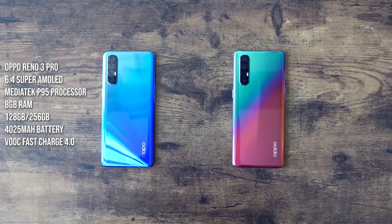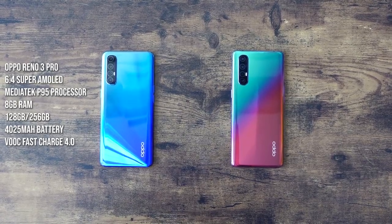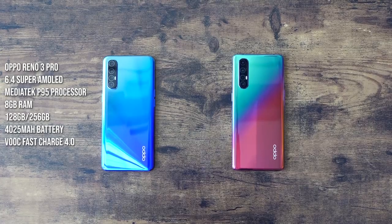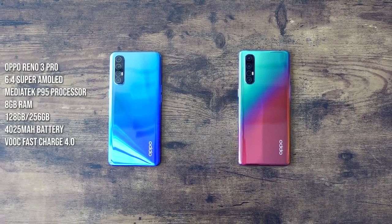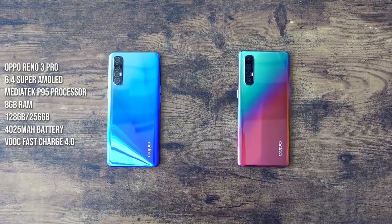In terms of what's packed under the hood, the Oppo Reno 3 Pro comes with a 6.4-inch display and a MediaTek P95 processor — a new processor from MediaTek — with either 8 or 12 gigs of RAM and storage options of either 128 or 256GB. The battery is a 4,025 milliamp unit supporting VoC charging up to 50% in 20 minutes, which is pretty cool.